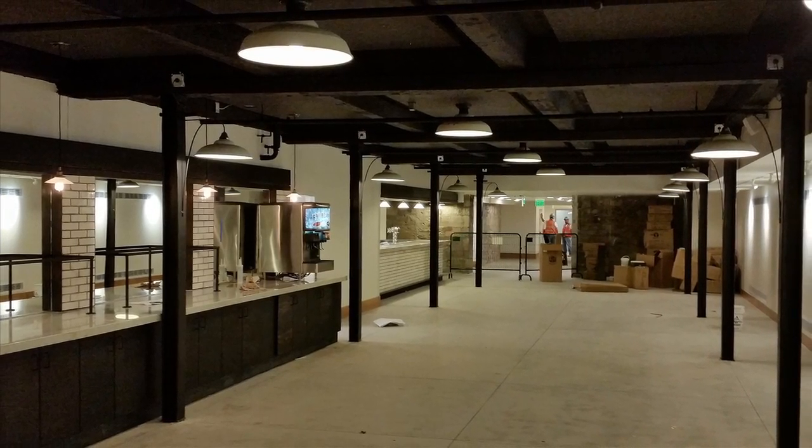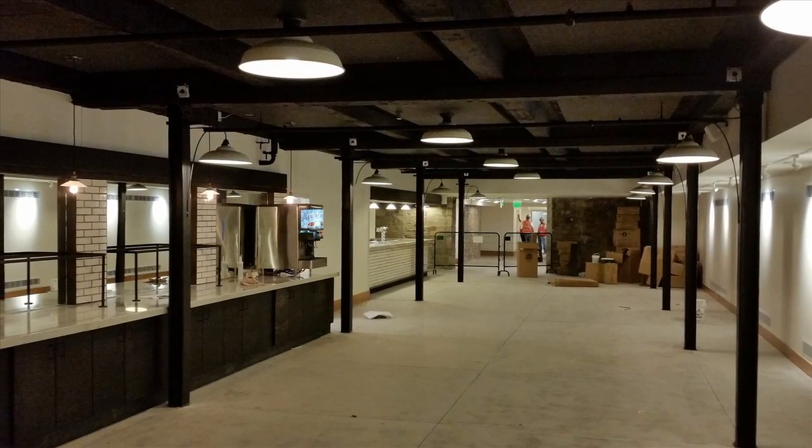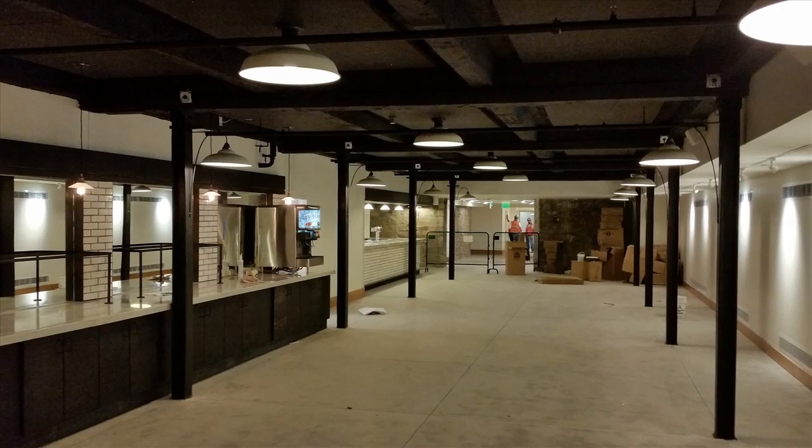We added heat recovery components, we have demand control ventilation for the large occupancy spaces, and we incorporated de-stratification sequences within the mechanical systems because of the high volume spaces to help with energy.